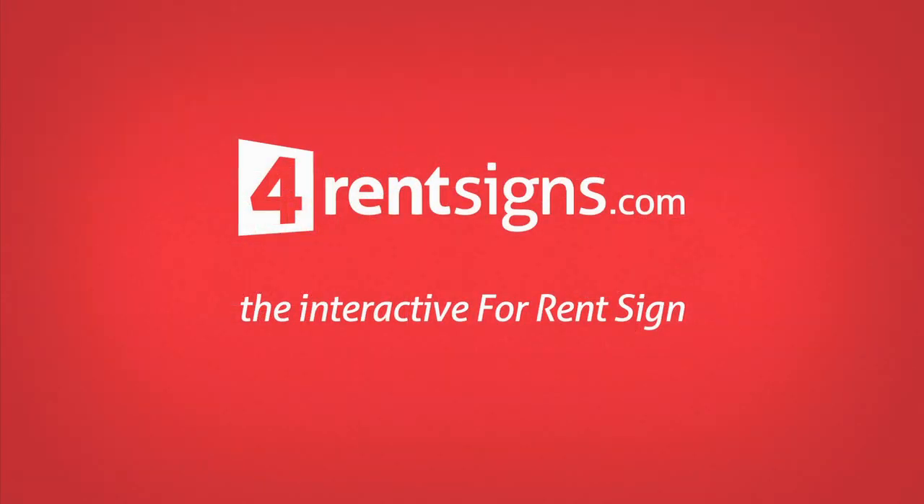This is not the For Rent sign your grandparents used. This is the sign of the times.